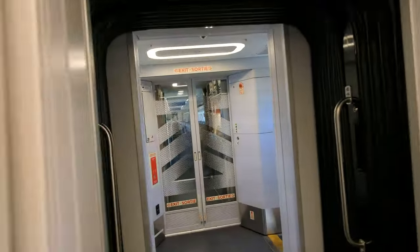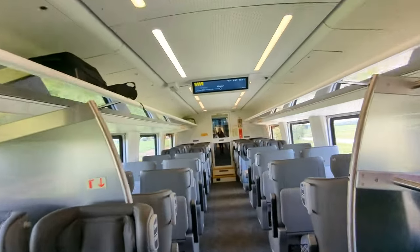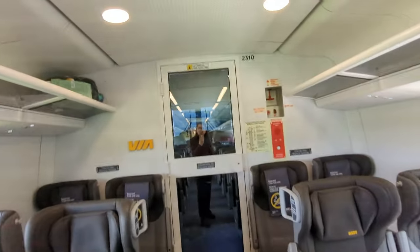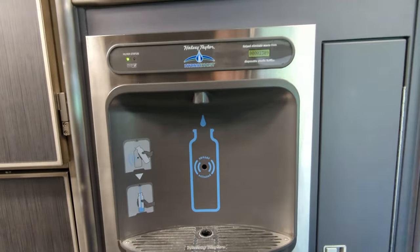I appreciate the automatic doors here. So this is now car 5. And that's the cab back there behind the reflective glass. Also, for all economy passengers, there is a water bottle refill station in car 5.